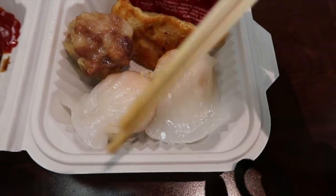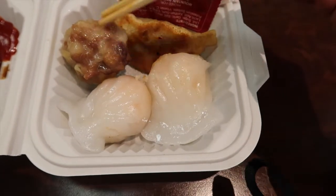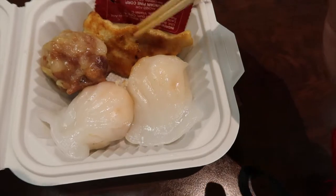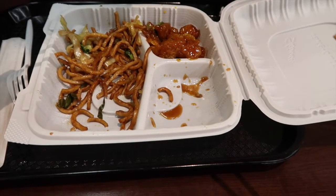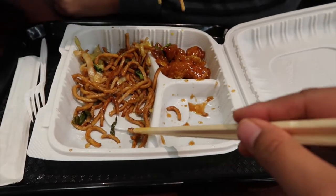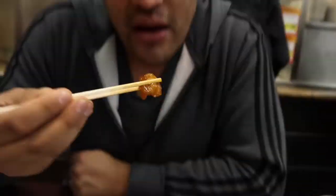So I already started eating, but I basically got shrimp har gow, pork shumai, and I don't know what's in this dumpling. Gene is almost finished with his food. We got chow mein, orange chicken, and in this area it was beef broccoli. Beef broccoli, yeah.